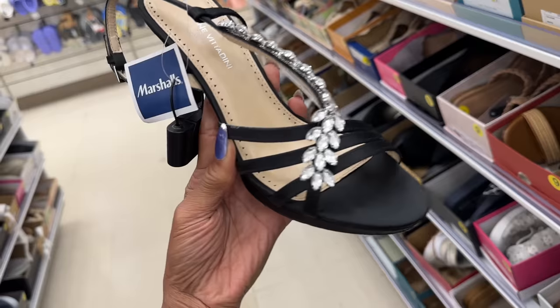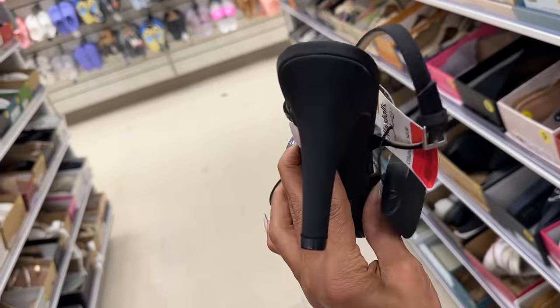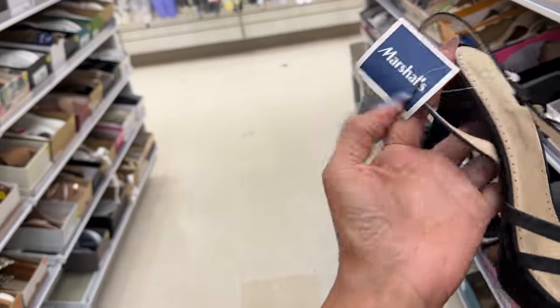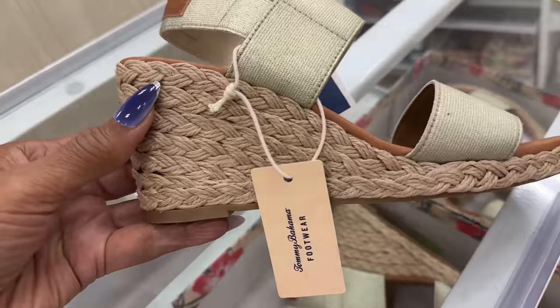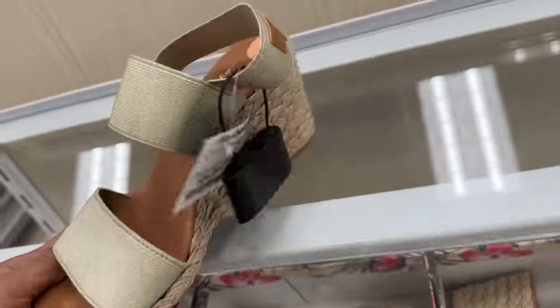This is cute — it's by Adriana Vividini. Nice little heel, I love the rhinestones. Let's check the price for this beauty, and it's on clearance — $24. This sandal is Tommy Bahama, this is a nice color, I like it — $25.